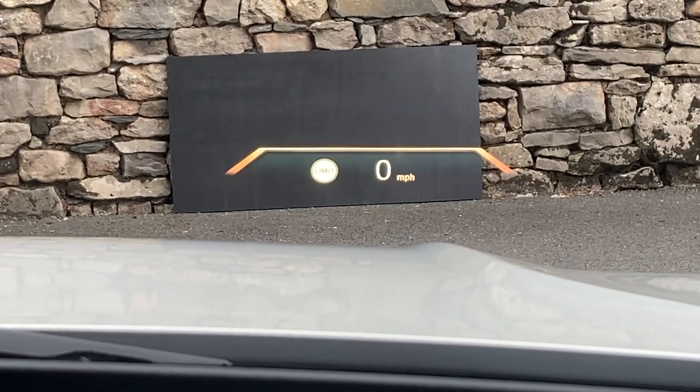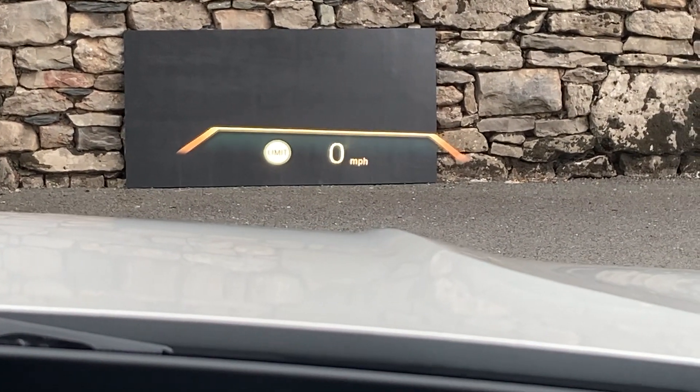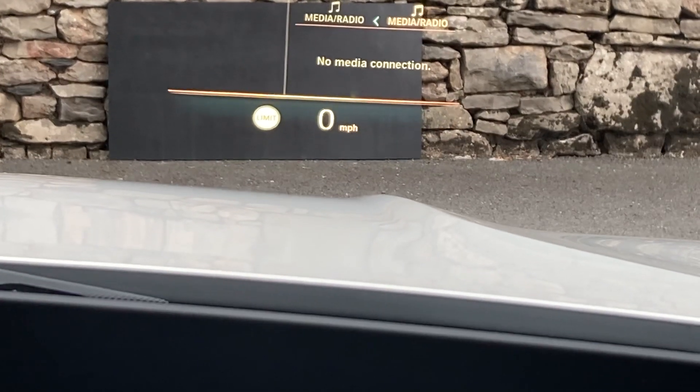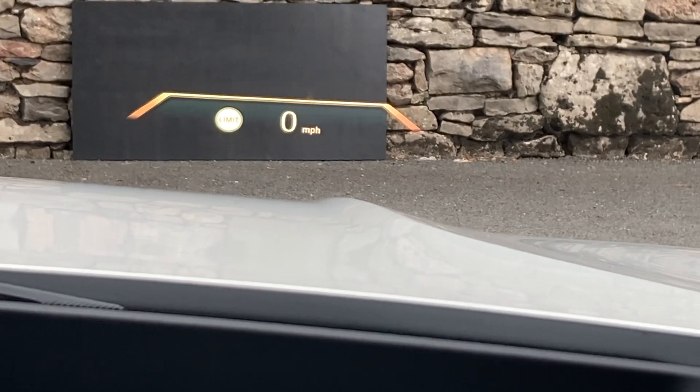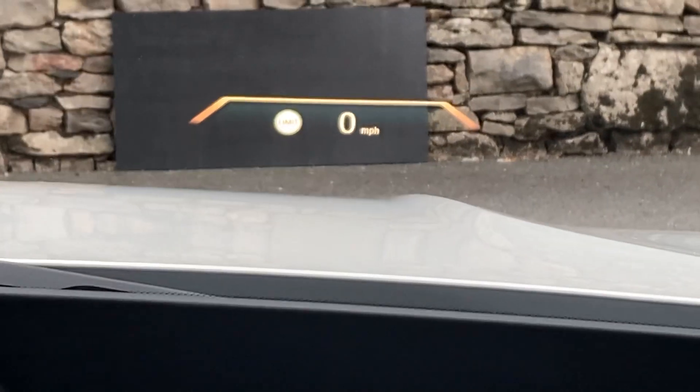Part of the technology pack, we've got the head-up display. You can see it's showing the speed limit and the speed we're actually travelling at, and when you change radio stations and such, that will come up on there as well as satellite navigation instructions.